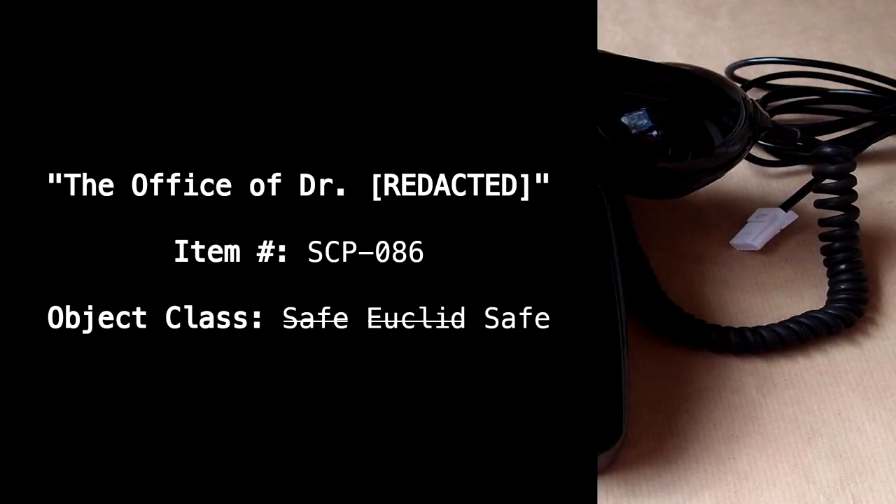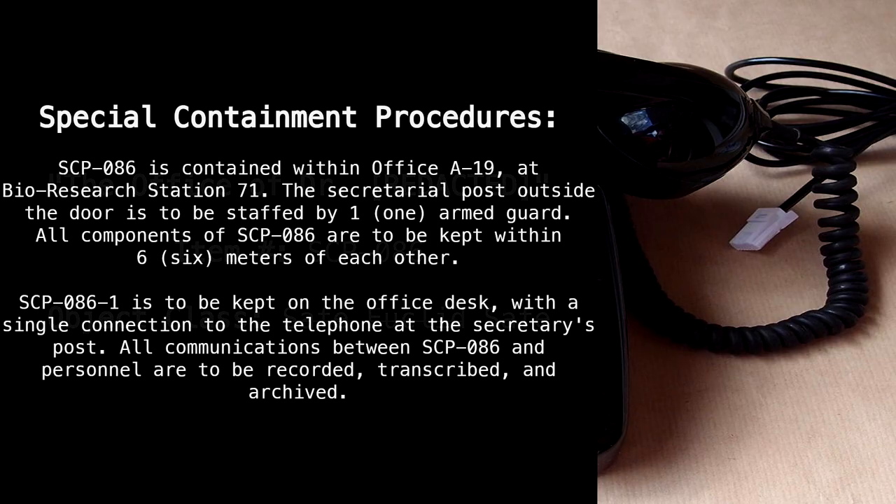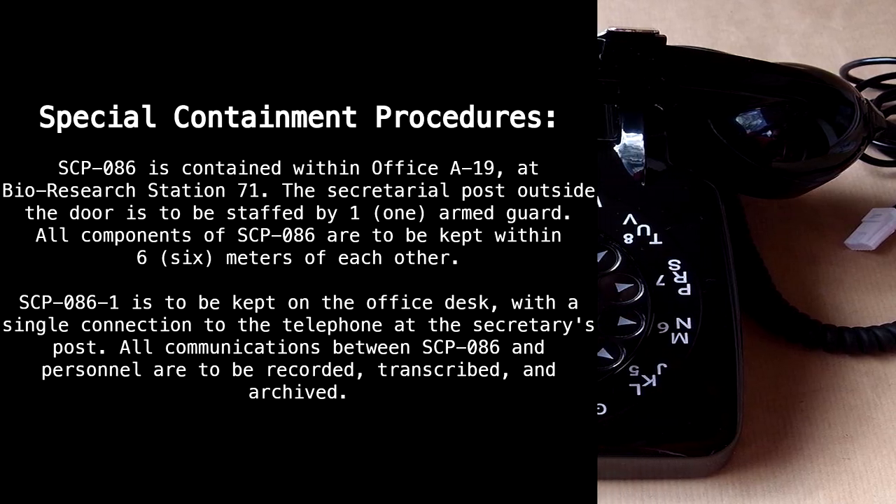The Office of Dr. Redacted. Item Number SCP-86. Object Class: Safe/Euclid/Safe. Special Containment Procedures: SCP-86 is contained within Office A-19 at Bio-Research Station 71.